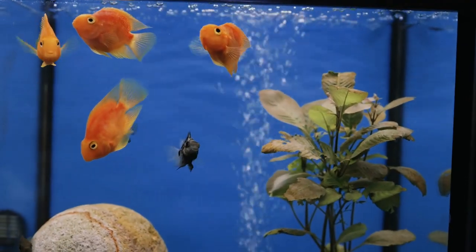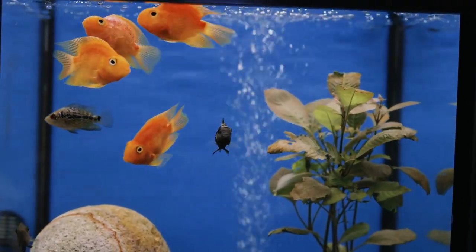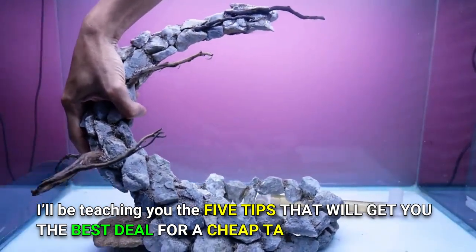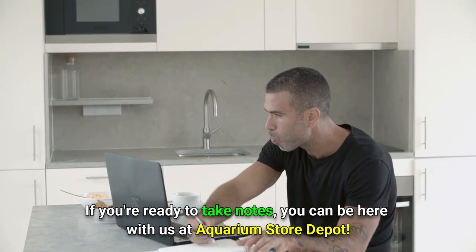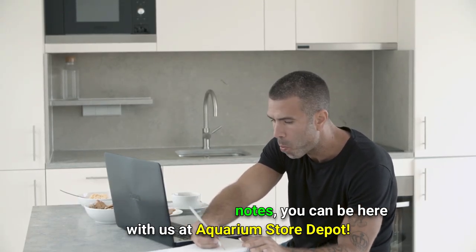There are plenty of cheap tanks out there that are available and could be decorated or modified by you. In today's video I'll be teaching you the five tips that will get you the best deal for a cheap tank. If you're ready to take notes, you can be here with us at Aquarium Store Depot.